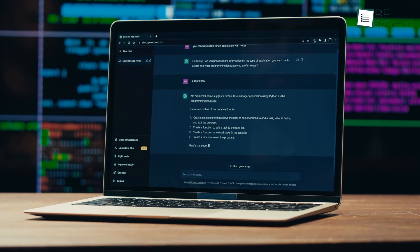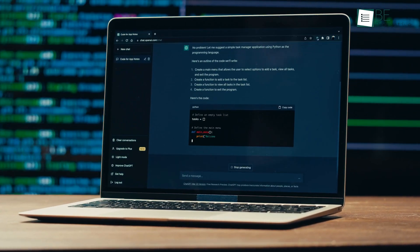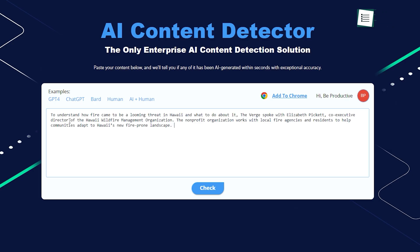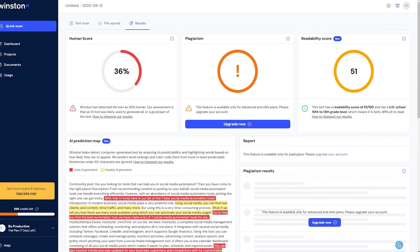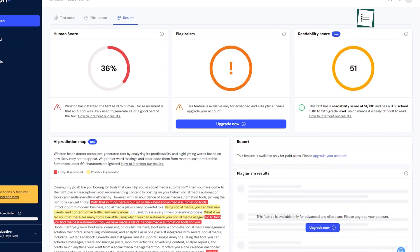However, reliability remains an issue, as not all AI websites deliver accurate information or original content. Another significant concern with AI-generated content is the potential for plagiarism issues. Additionally, AI-generated content may lack emotion and creativity, so engaging the audience becomes a challenging task. To help you solve these issues with ease, we have jotted down five websites that can effortlessly identify AI content and ensure content accuracy and authenticity.